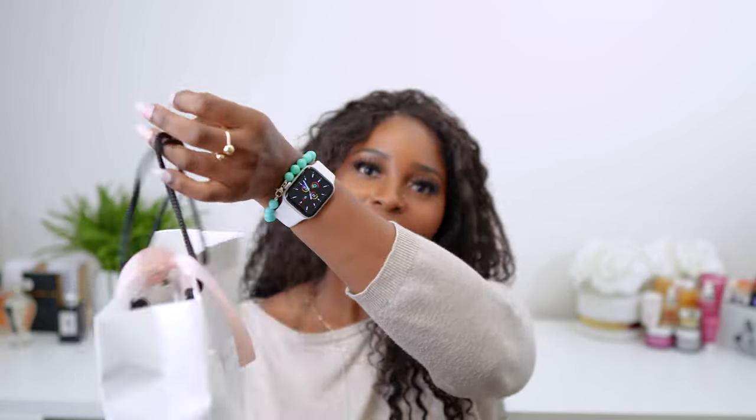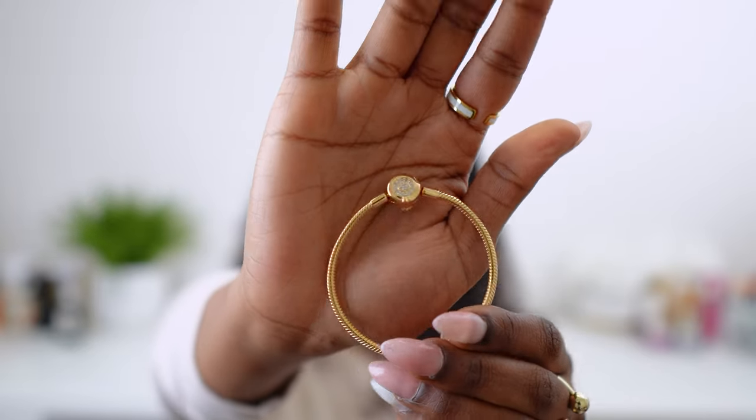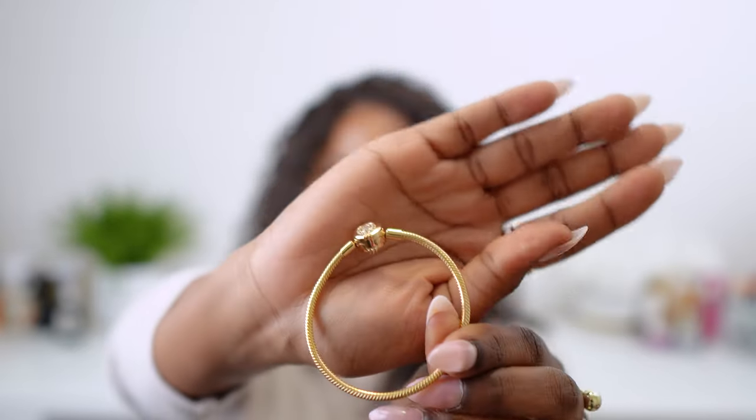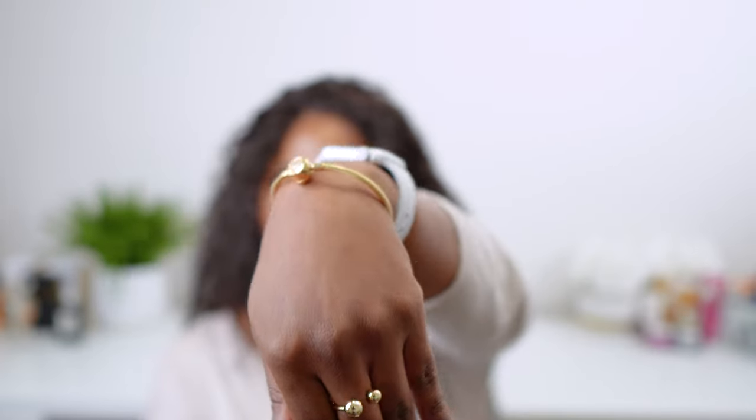Our next unboxing is from Pandora. I actually went in store for this — it took me a while to decide what to buy. Their pieces are normally sterling silver, gold coated which is like the Shine collection, and then you have pure gold ones which are really expensive. This is it. Excuse my nails, I need to get them done. That's the bracelet on.